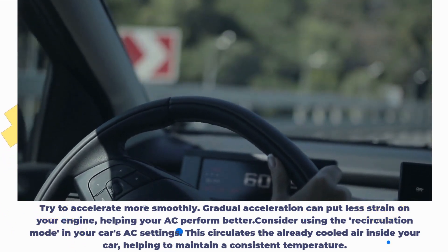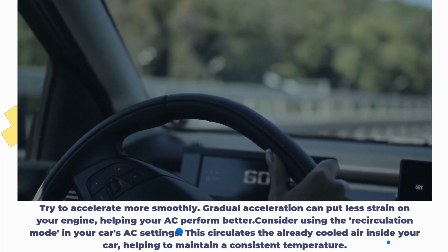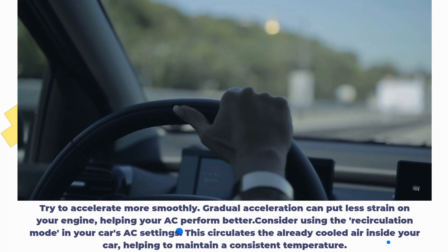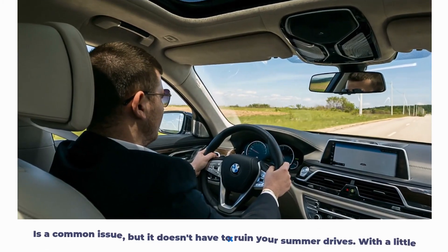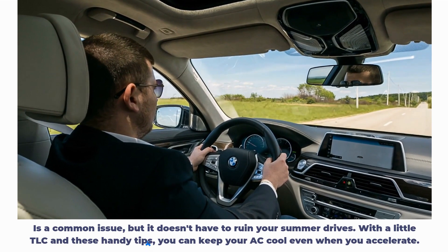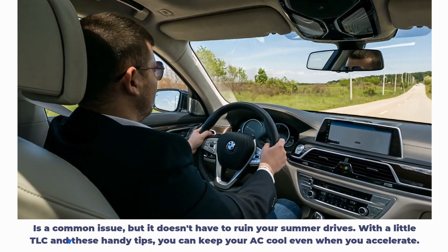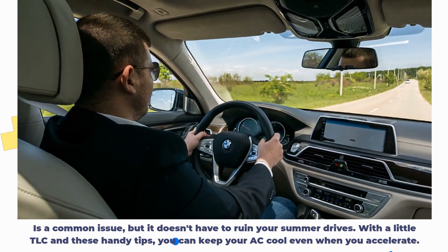Consider using the recirculation mode in your car's AC settings. This circulates the already cooled air inside your car, helping to maintain a consistent temperature. It's a common issue, but it doesn't have to ruin your summer drives. With a little TLC and these handy tips, you can keep your AC cool even when you accelerate.